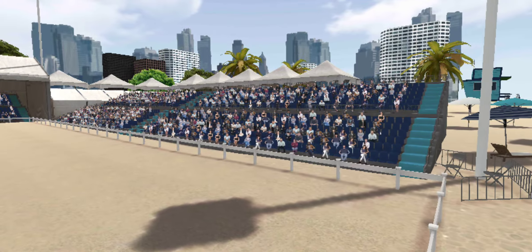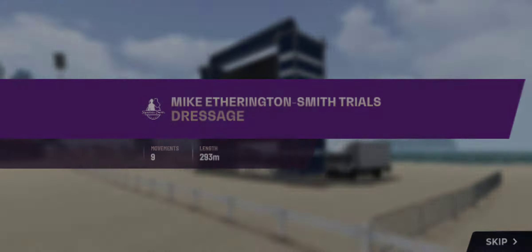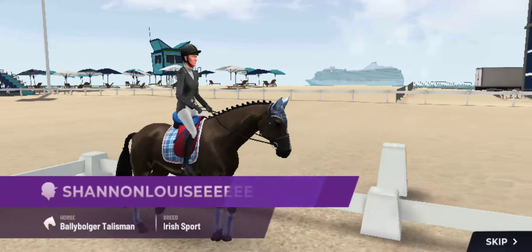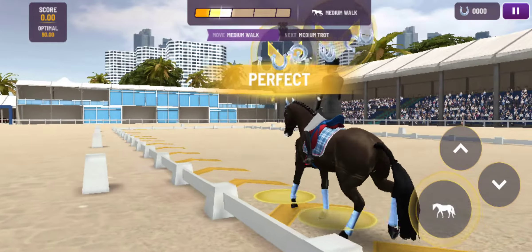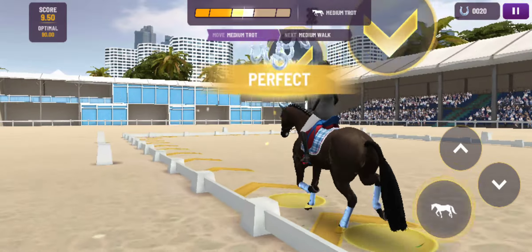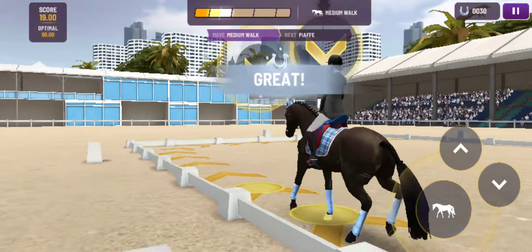Thanks for joining us today. Good luck. Our next combination is just putting the finishing touches to their warm-up and then they'll be in the arena. Looking nice and relaxed down at the start, they're totally focused on the job ahead. What a brilliant start — this horse has a really impressive frame and certainly is starting very well. Looking relaxed and accurate so far, there is lots to like about this test.